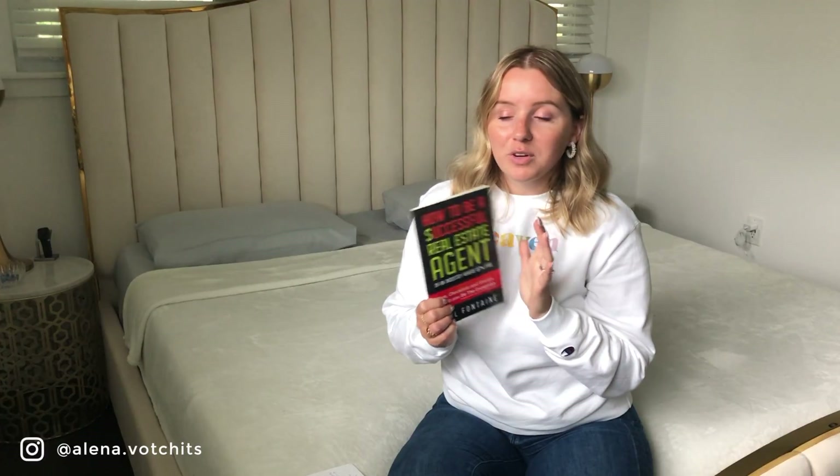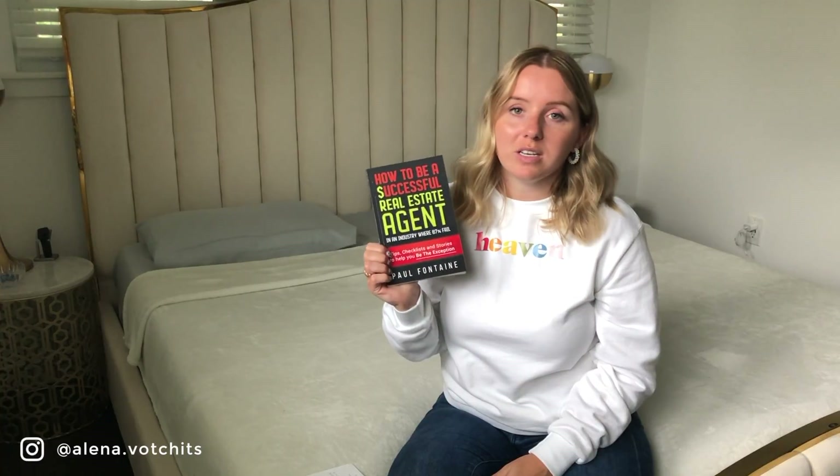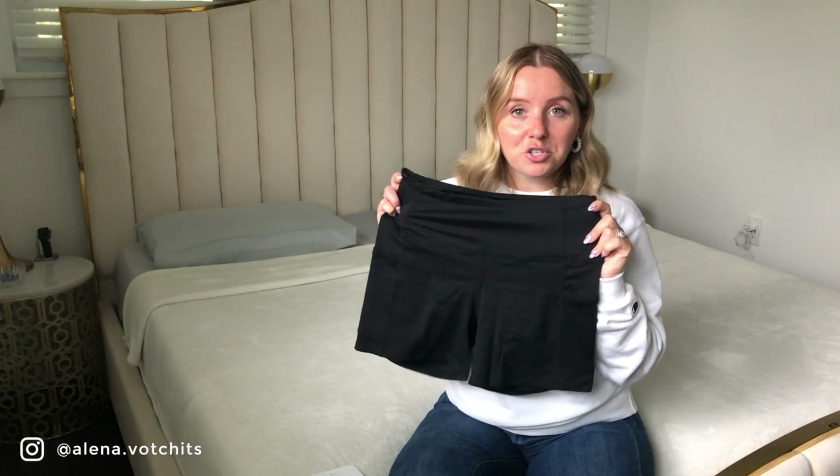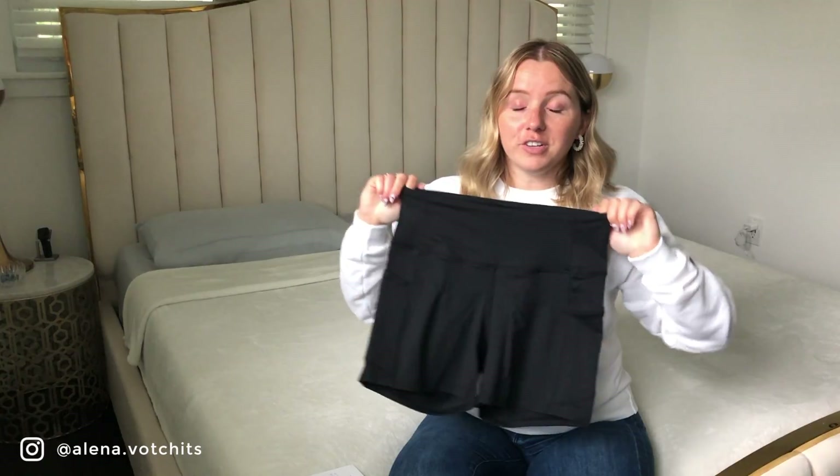Now moving into my July purchases. The first is a real estate book — 'How to Be a Successful Real Estate Agent' — written by Paul Fontaine, a realtor from my brokerage at KW Philadelphia. I wanted to support him and was also curious since he's someone in my personal brokerage, not just someone from across the country. The book was $10 and I haven't started it yet but I'm getting to it.